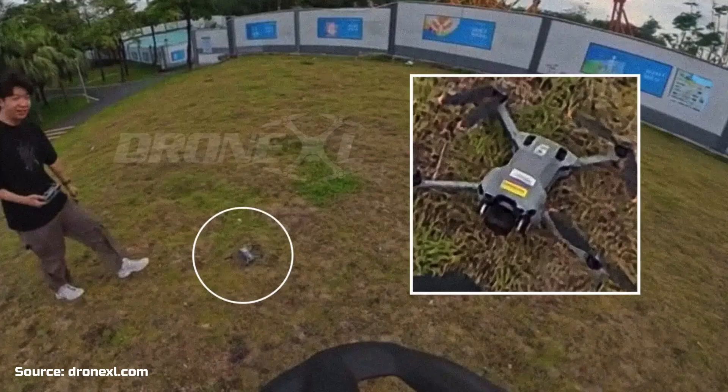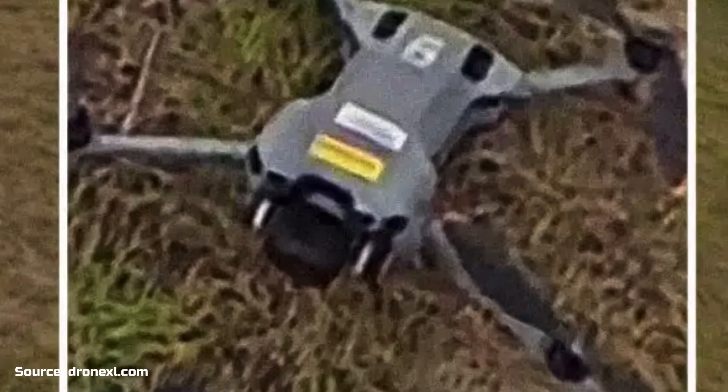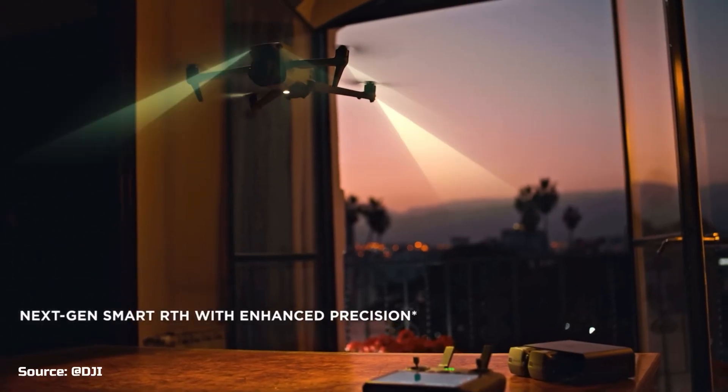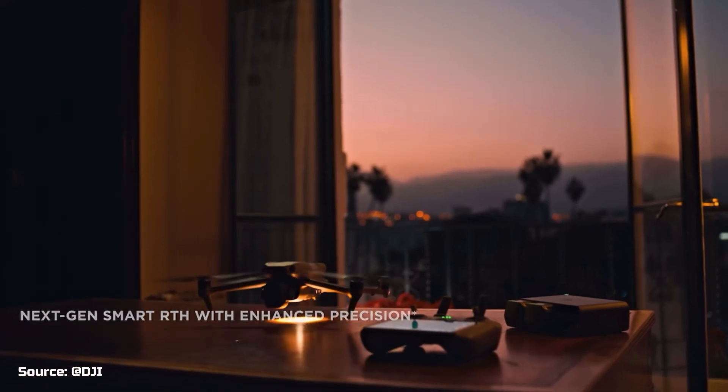One of the most interesting upgrades is the LiDAR sensor up front, like the Air 3S. It will allow more precise obstacle avoidance, even in low-visibility environments.